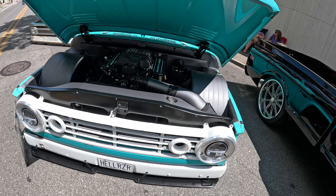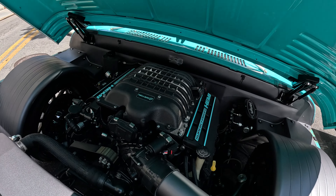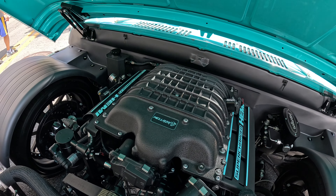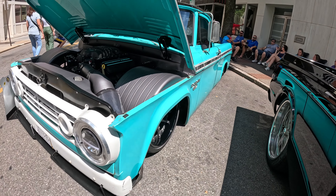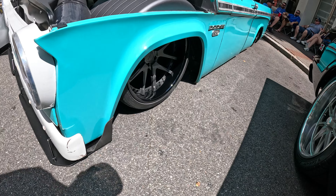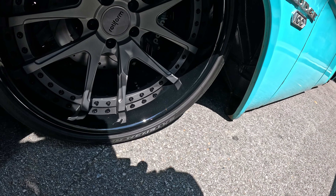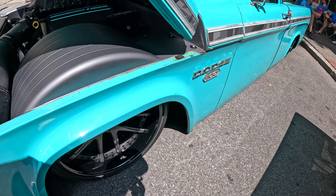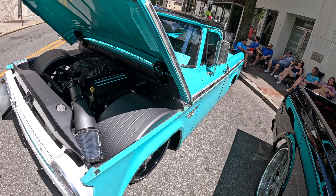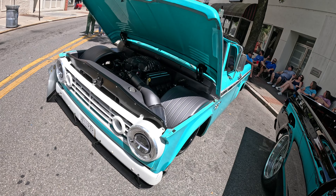It's got a freaking Hellcat motor in here — Hellraiser, okay, supercharged Hemi. Look at this boy on the rotor forms with the Wilwood six-piston brakes. That's wicked — that's a 10 out of 10.